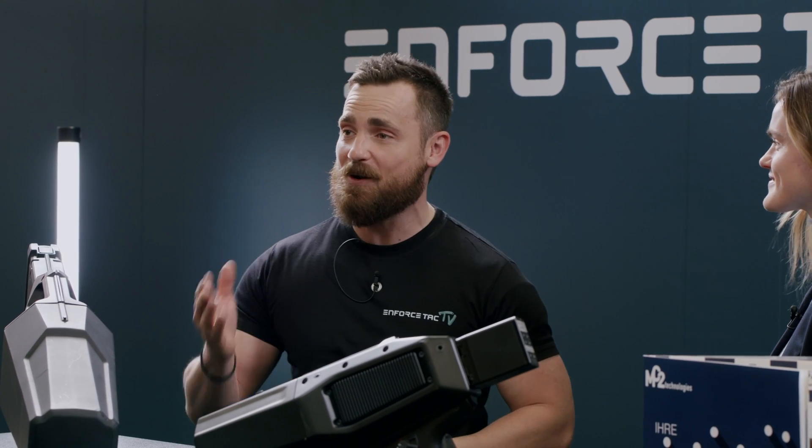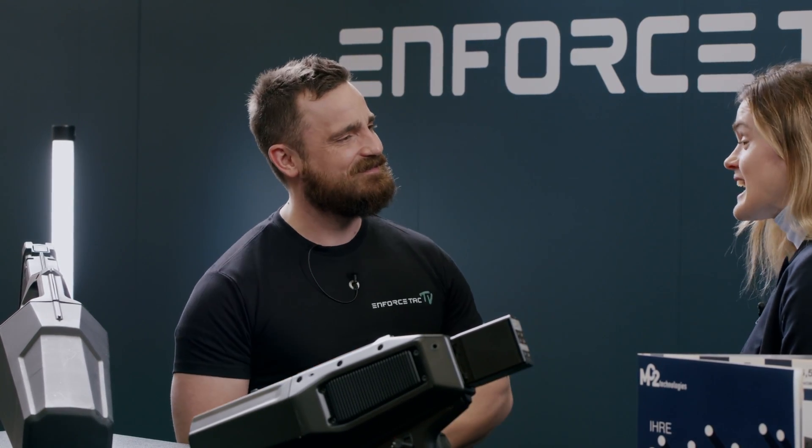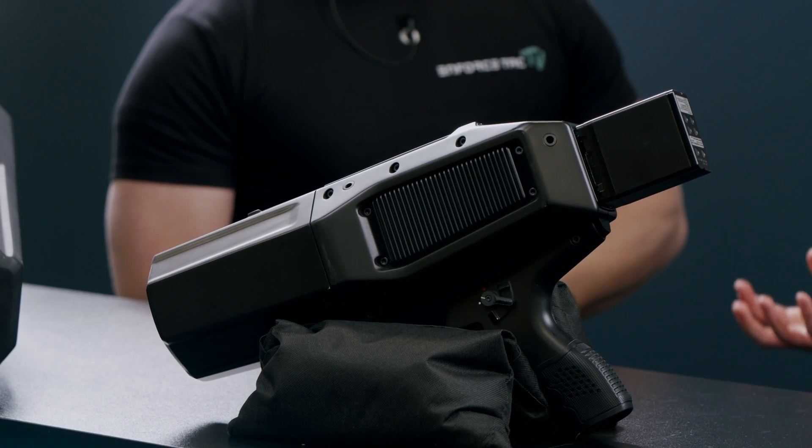For those people who do not know about MC2 Technologies, what do you guys offer? MC2 Technologies is a French company. We are a spin-off from a research laboratory and we are specialized in microwaves. We have a defense activity — most of all our counter-UAV solution. We propose a product from detection, identification to the neutralization.